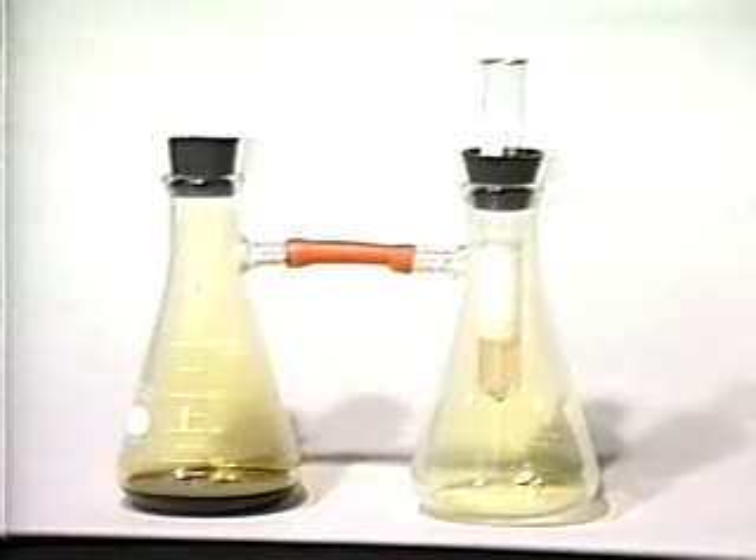In this experiment, we are demonstrating the physical properties of the halogens. First, chlorine gas is produced in the left hand flask by adding concentrated hydrochloric acid to potassium permanganate.